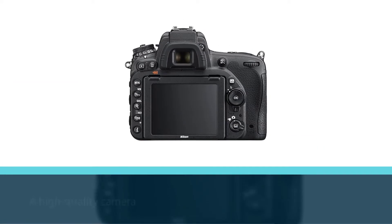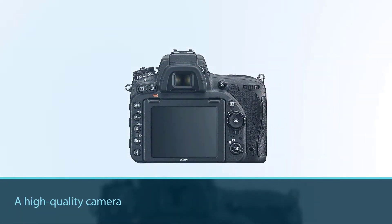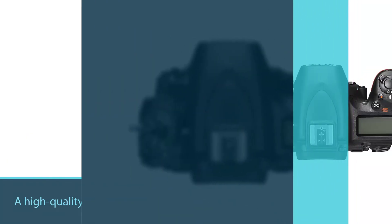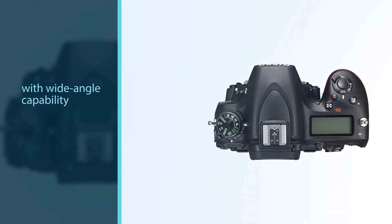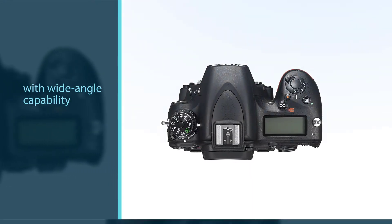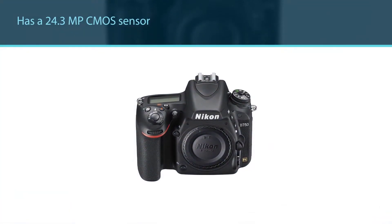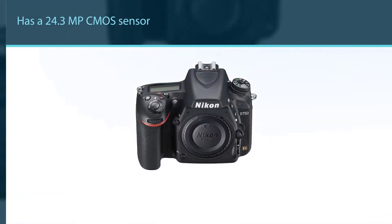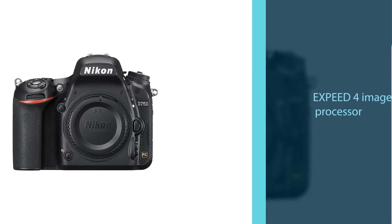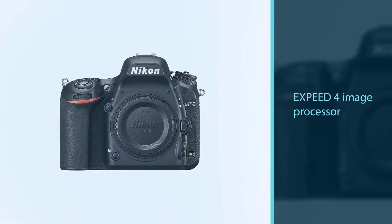The Nikon D750 FX format DSLR is the ultimate choice for advanced or professional astrophotographers looking for a high-quality camera with wide-angle capability. It has a 24.3 megapixel CMOS sensor and an Expeed 4 image processor, which provides a pleasant combination of low noise and fast frame rates.